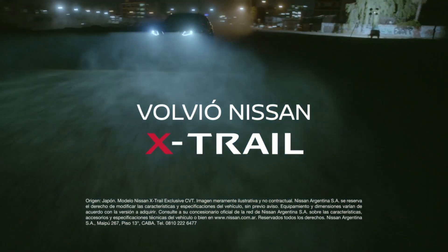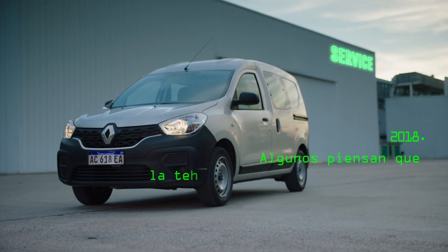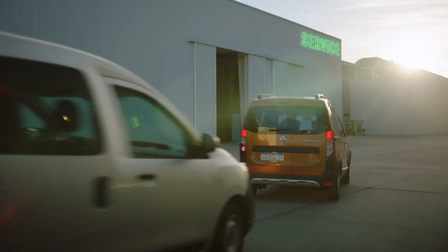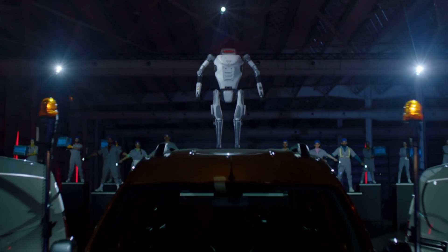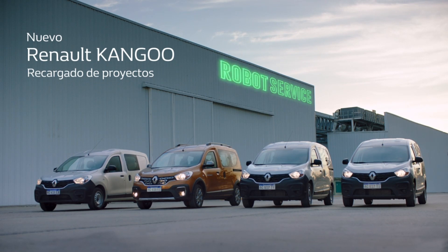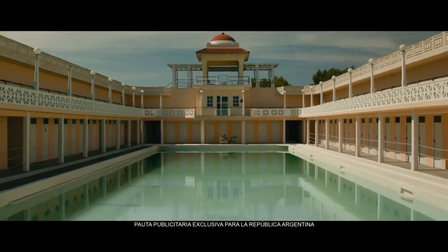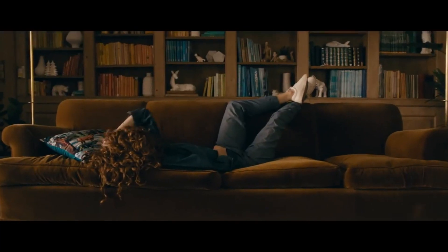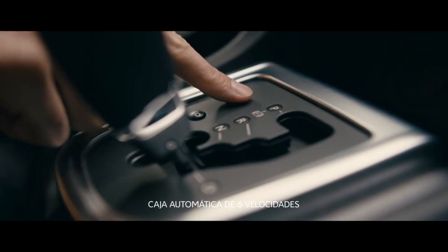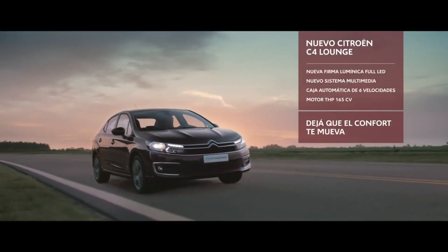You were waiting for it — the Nissan X-Trail is back. Some think that technology will replace us, but the new Renault Kangoo will be here to pay — to make us irreplaceable, for the jobs of today and the future. New Citroën C4 Lounge. Let comfort move you. Citroën.